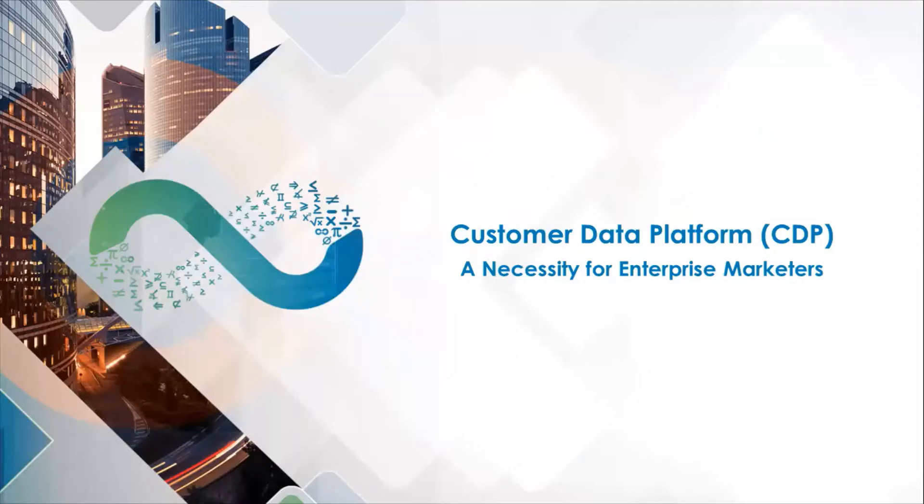Welcome to another webinar hosted by Lemnisk. The purpose of this webinar is to make you understand what exactly is a customer data platform and how you can leverage it to maximize the digital conversions for your business. Before we get into the topic, here is a brief overview of Lemnisk.